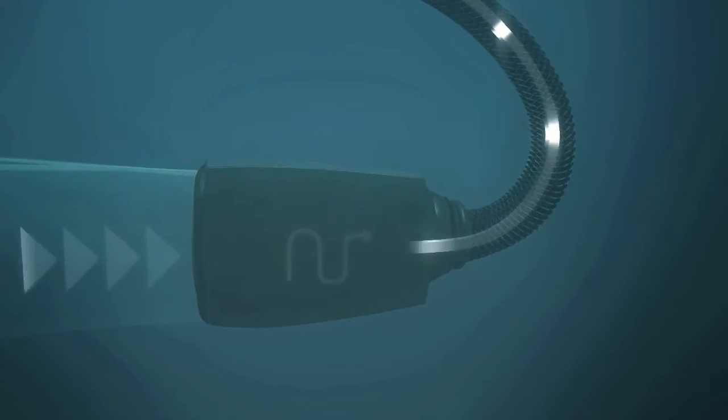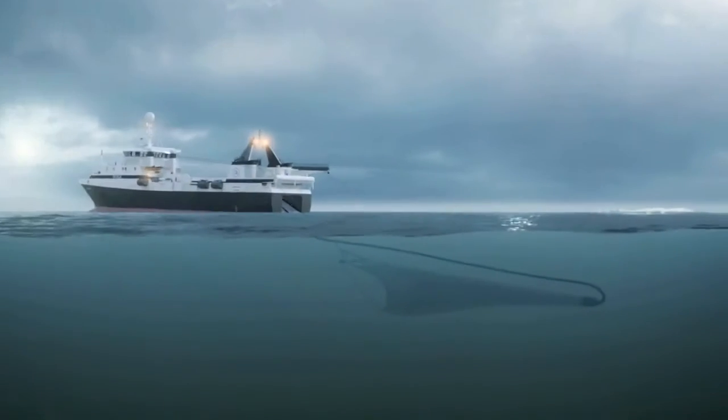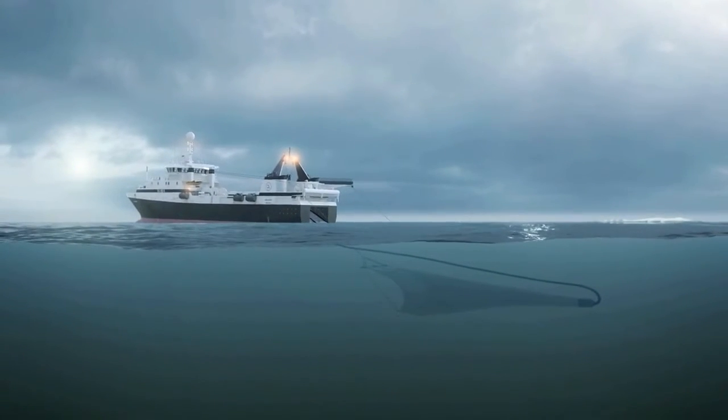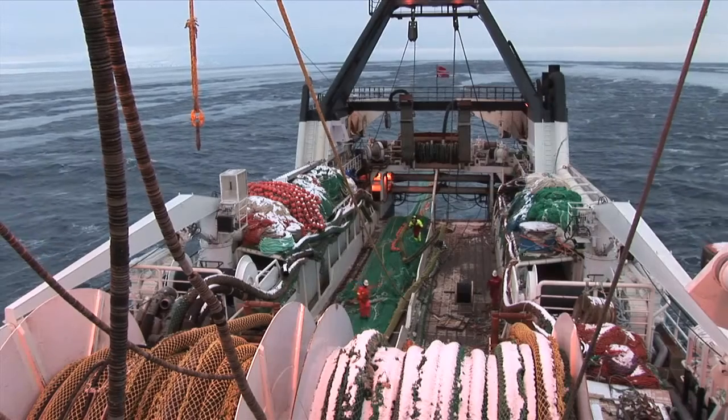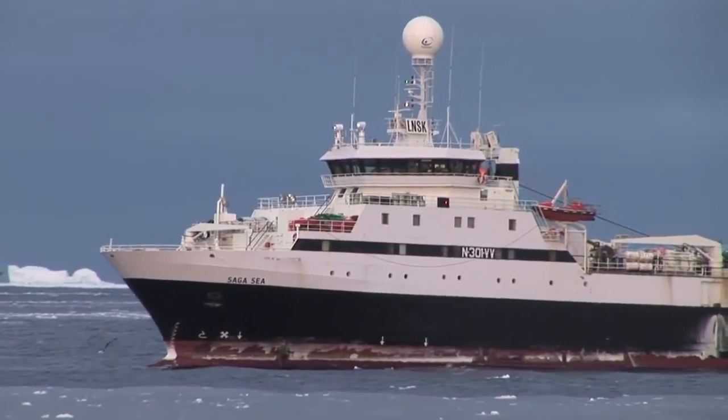A steady stream of water flows through the hose, bringing live, fresh krill directly on board the ship. This new technology also successfully prevents bycatches of other species.